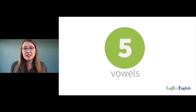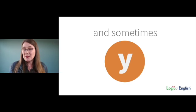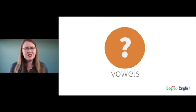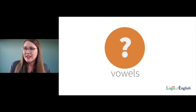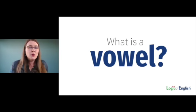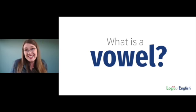Most of us have learned there are five vowels in English. Some of us have learned it's A, E, I, O, U, and sometimes Y — so are there six vowels? And why is it 'sometimes Y'? I always wondered that. What is a vowel? It is much more helpful than just trying to memorize all the vowels to understand what a vowel actually is.